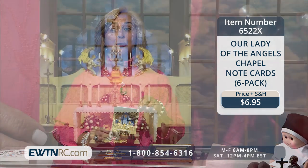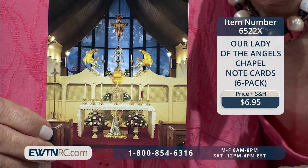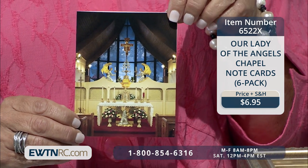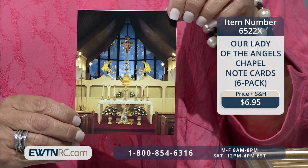Next we have these fabulous note cards. I'm a note card writer — we're in this new age of social media, but I'm a little old school. I like to write notes. I'm not a tweeter, I don't like texting all that much. I do like writing note cards.